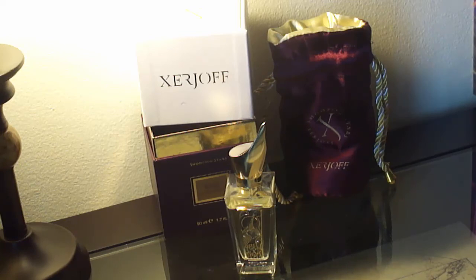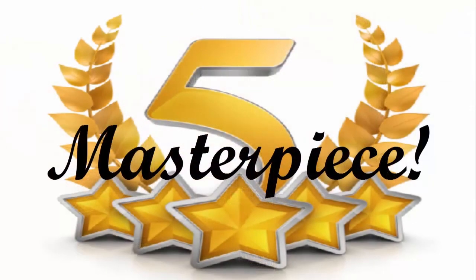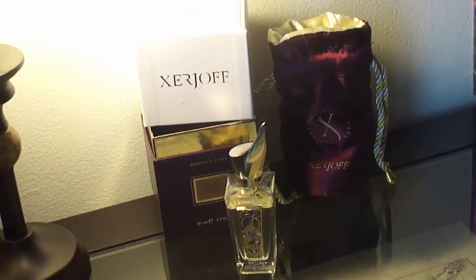This thing is amazing, it's phenomenal — it gets a perfect five, a perfect ten. There's nothing else to say, enough said. Xerjoff Kobe: perfect ten. Enjoy, Happy Fourth of July, and I'll talk to you soon.